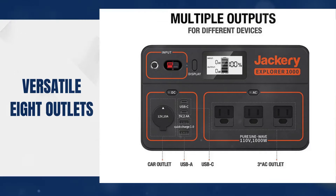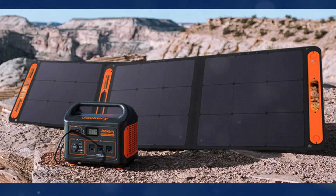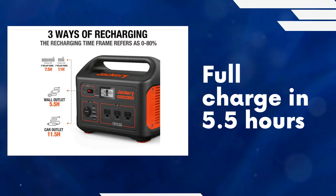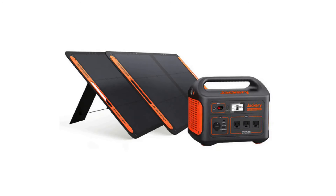The Jackery 1000 includes USB, AC, and car ports. Its smart MPPT controller ensures optimal charging efficiency, allowing a full charge in 8 hours with two 100W solar panels or 5.5 hours via AC wall outlet. Designed with user-friendliness in mind, the ergonomic handle and quick 60-second setup make it highly portable.